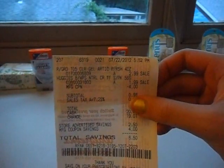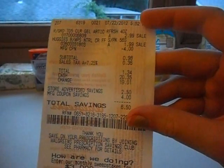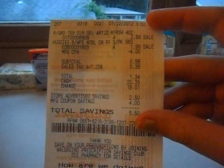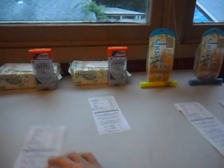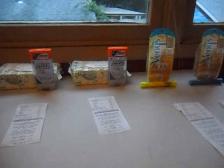I'll show you guys the receipt here — you can see the Right Guard is $2.99 and then $1.99 for the Huggies. I used a $4 register reward, and my subtotal was 98 cents. After tax I paid $1.34, and I saved $6.50. That was the first transaction.